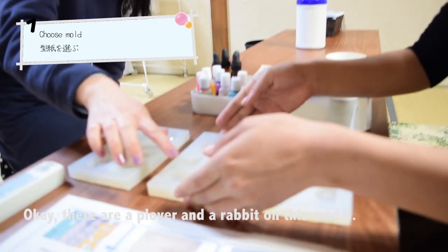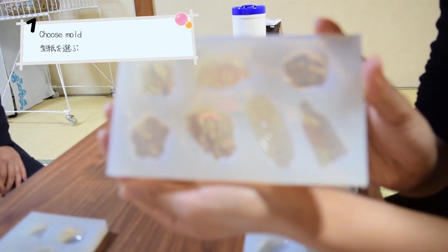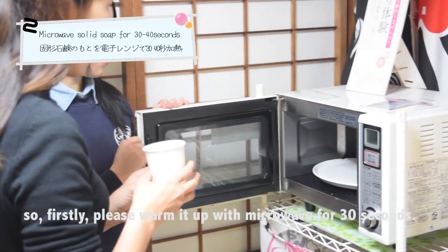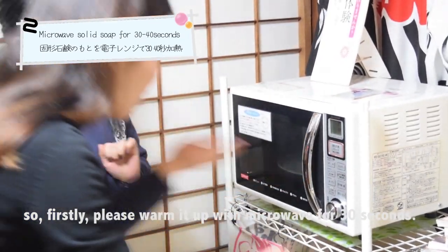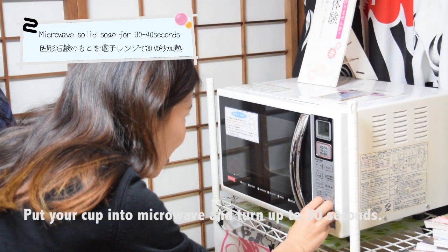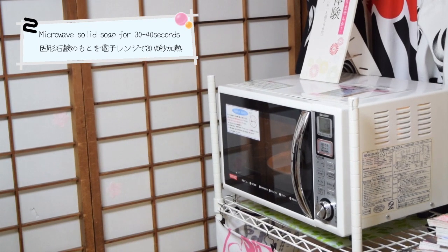I'm going to place this one for 30 seconds, then try to clean the water. Now I just start to mix it with the pot.